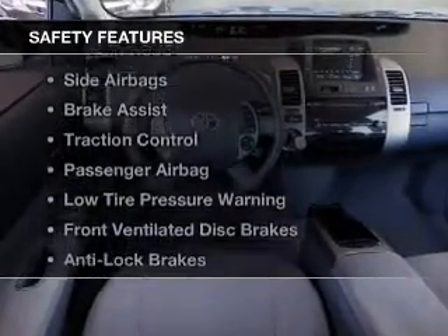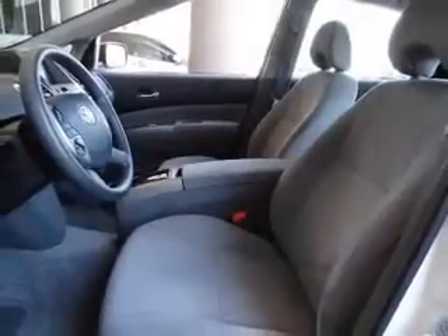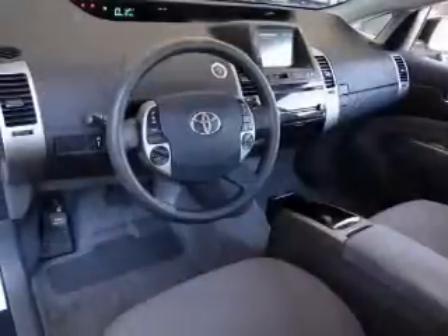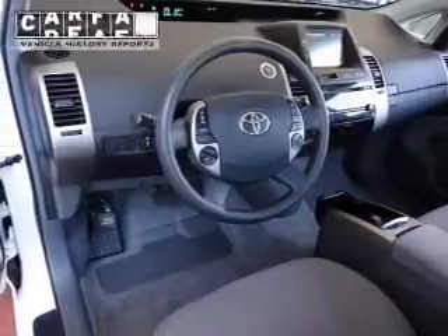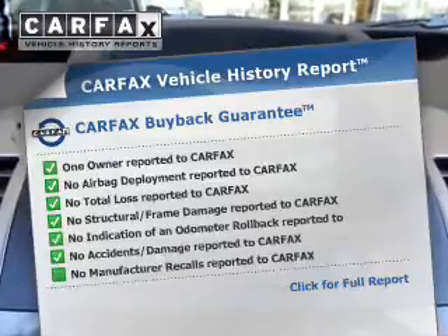Safety was made a priority with these features: a backup camera, curtain head airbags, side airbags, brake assist, traction control, a passenger airbag, low tire pressure warning, front ventilated disc brakes, and anti-lock brakes.